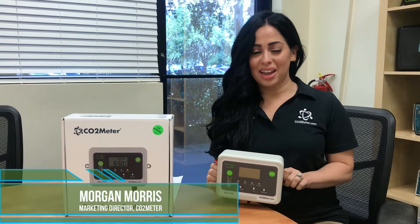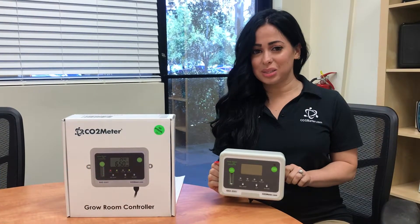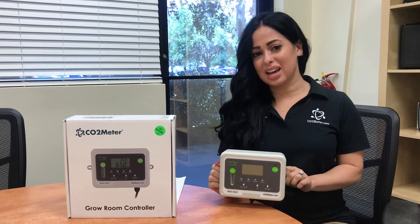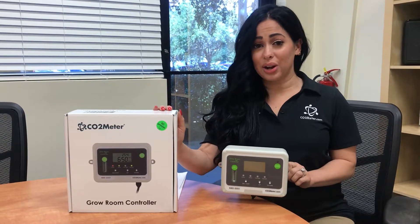Hi everyone, welcome back for another Tech Talk Thursday. Yesterday, Canada announced a large agricultural announcement, so we found it fitting to discuss one of our most popular devices, the day and night CO2 monitor and controller.